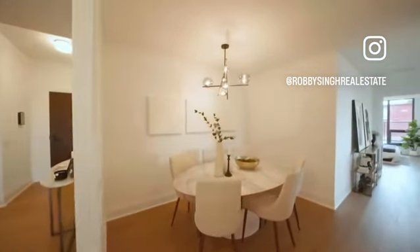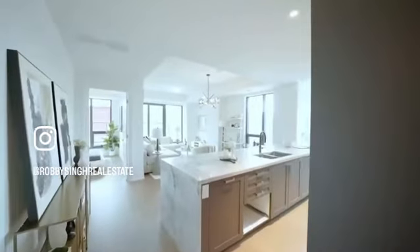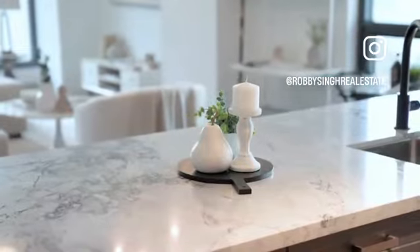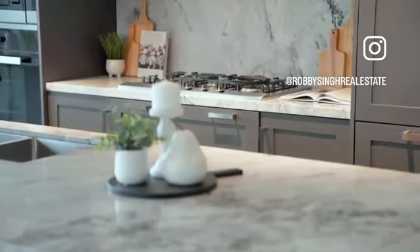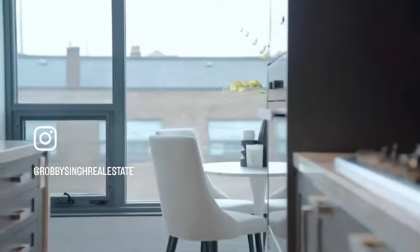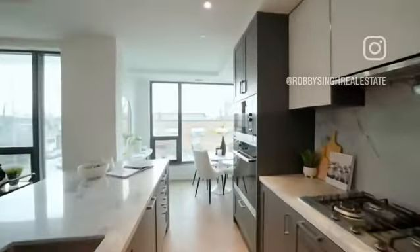A grey colour selection is featured in this unit, with neutral engineered hardwood that lights up the flooring. Upgraded kitchen cabinets with wall microwave and separate oven combo. A gas cooktop and a built-in fridge-freezer combo. The unit features a sizeable island with quartzite countertop with waterfall edges. This unit also has built-in closet organisers in all the closets.